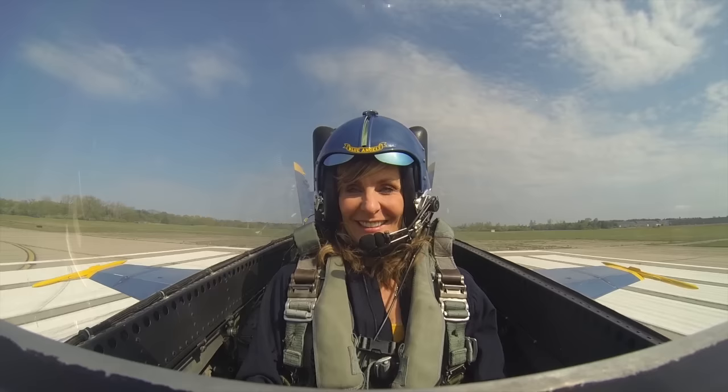Alright, here we go, edges are coming up. I'm ready. Nozzles are good, edge is good, high is good, off brakes now. Here comes full afterburner. Airspeed is alive, coming through 60 knots. 80 knots. Are you ready to go flying? I am so ready. Here we go, ready, hit it.